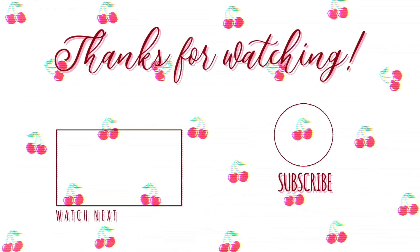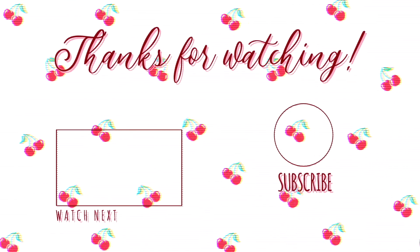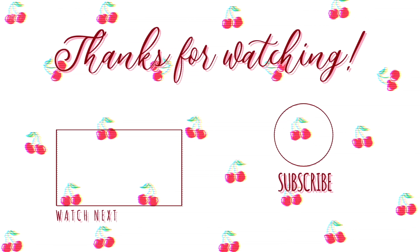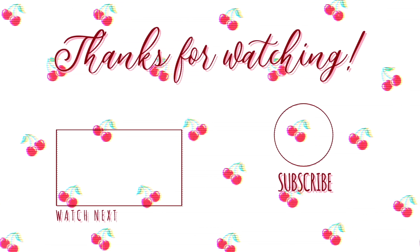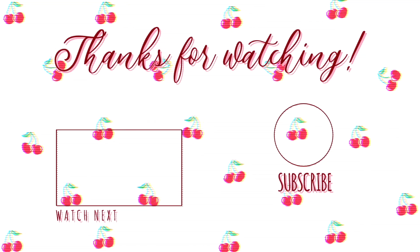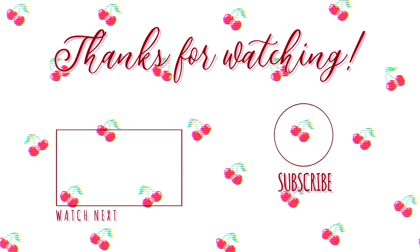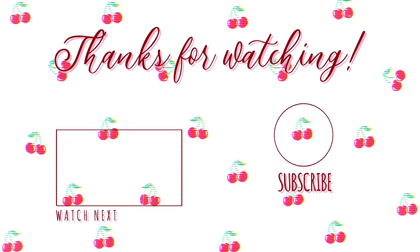Everybody, we've come to the end of this video. If you did enjoy this video, please leave a massive like, subscribe and comment videos that you'd like to see. Thank you so, so much for watching and I will see you in the next one.